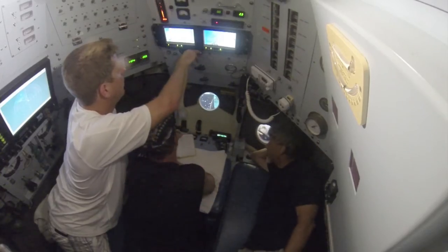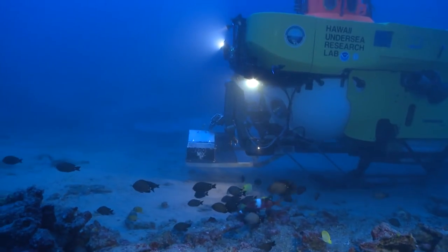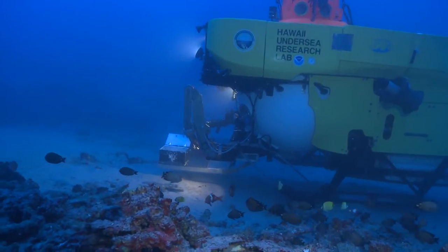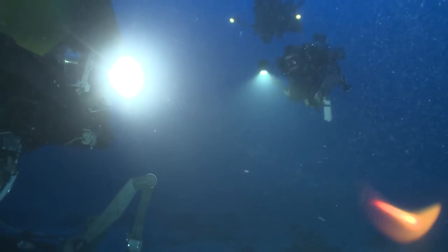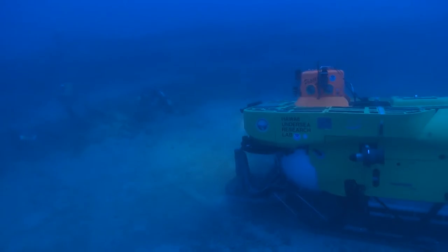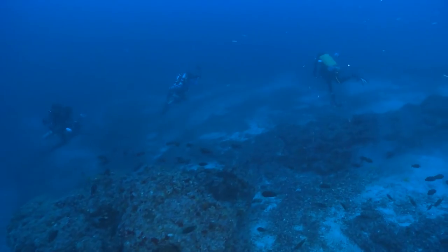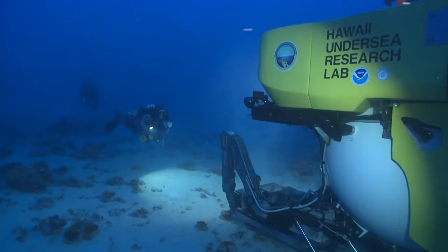The submersibles are capable of going to depths of over 6,000 feet. However, some projects only go to a depth of 250 feet. This project was carried out in conjunction with divers using rebreathers and other technical diving gear. This is the shallowest working depth for the submersible, but the deepest working depth for divers. The divers will only have 20 minutes of time on the bottom and then will need to spend hours for decompression before reaching the surface.